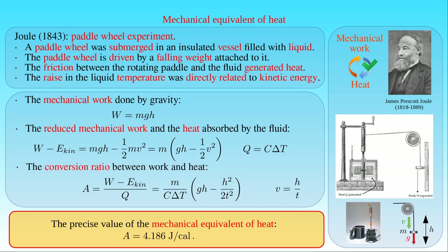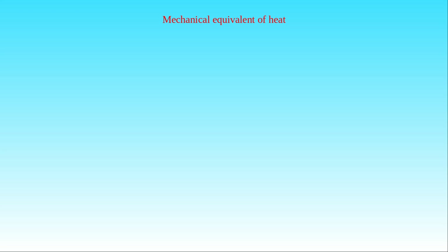Nowadays there exist indirect but more precise methods for the measurement of the mechanical equivalent of heat, which use electricity. Now let us examine how Meyer computed the mechanical equivalent of heat.